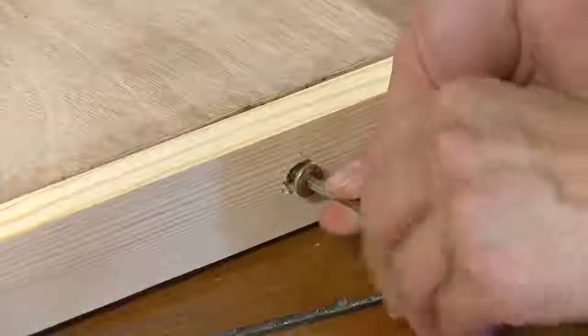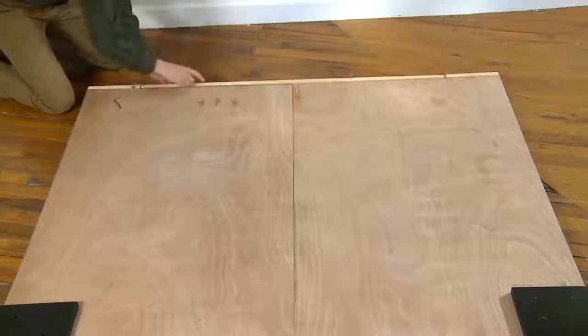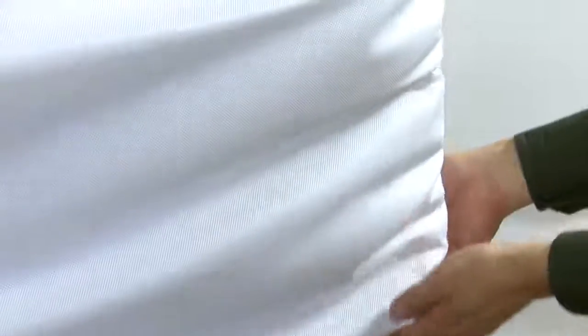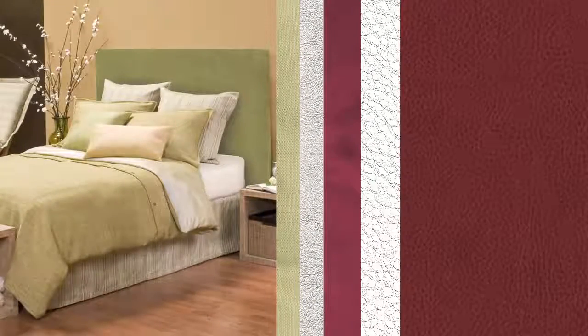The end result is a modern, tailor-made upholstered headboard that's as easy to care for as it is easy on the eye. And changing a look is as simple as changing a cover. Get a new headboard any time you change the cover without the expense and hassle of a new bed.